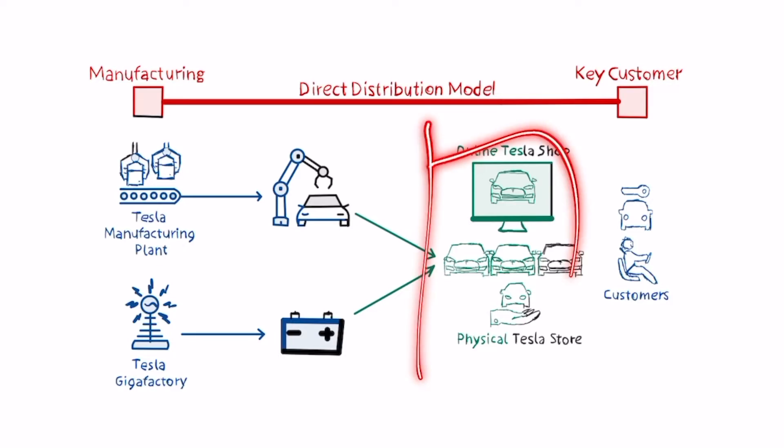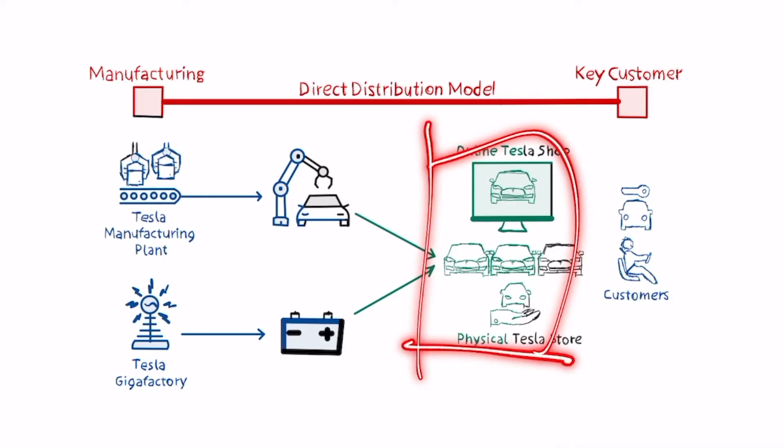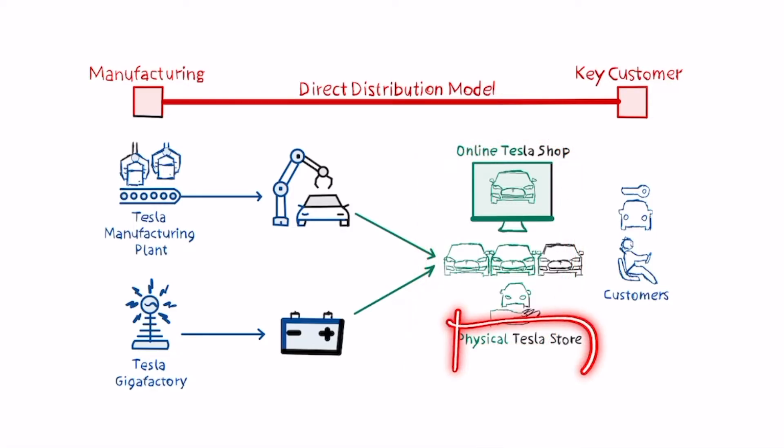Instead of going through a middleman like car dealerships, Tesla built its own online shop and its own physical official Tesla stores. Tesla borrowed a lot from a company like Apple, which has its own direct distribution through its Apple Stores. This was not a simple feat — removing car dealers from the market was not easy, and Tesla had to build this distribution model from scratch.